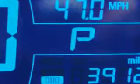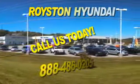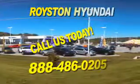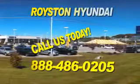Enjoy the drive and have peace of mind in this 2012 Chevrolet Sonic. See us at Royston Hyundai today. Our helpful staff is always available to answer any question you may have about purchasing a new or used car at 888-486-0205. We look forward to the opportunity of working with you.